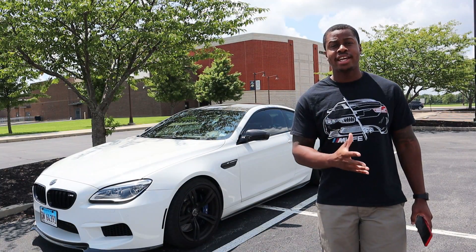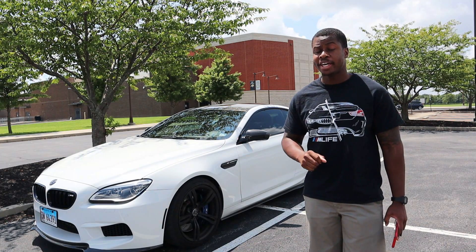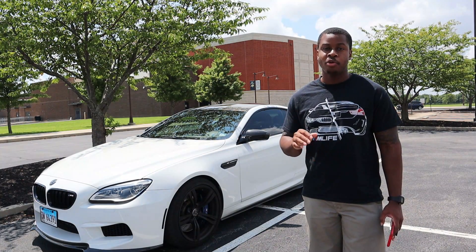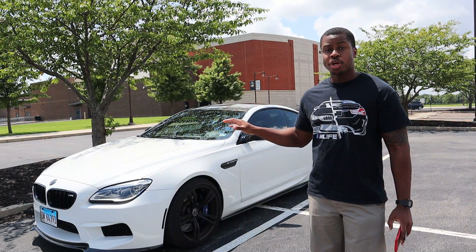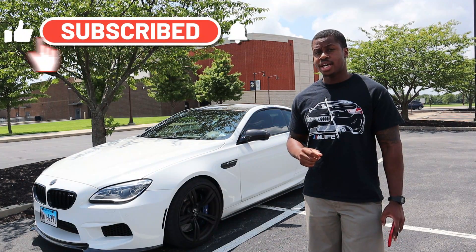Hey guys, welcome to another exciting episode of LJ's Garage. Behind me is a 2017 BMW M6 competition package, so as you can imagine, I'm beyond excited. If you're new to the channel, I'm a huge BMW fan, and whenever I get a chance to jump on any one of these cars, I gladly take that chance. We're going to walk around this car, talk about this car, and I'm going to give you some of my driving thoughts on the BMW M6. It's going to be a good time.